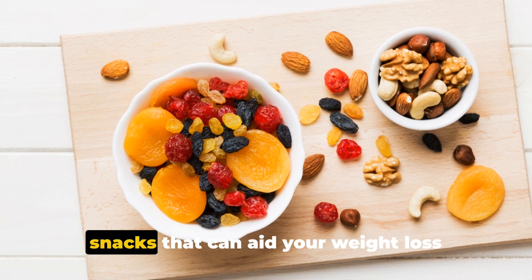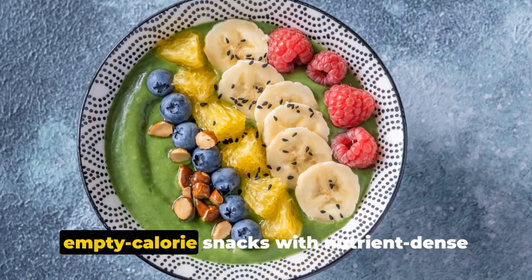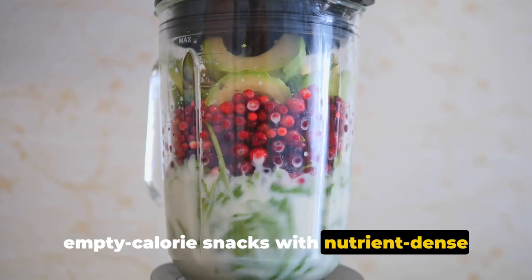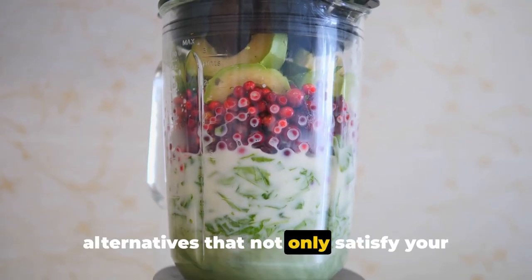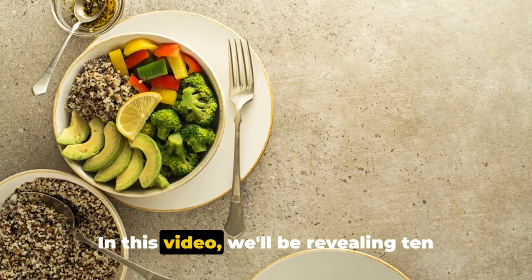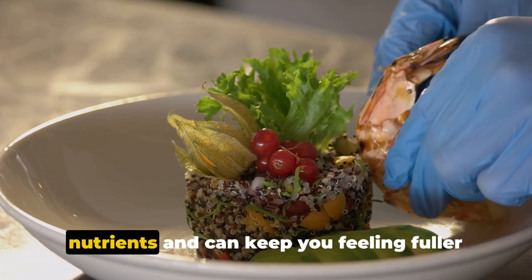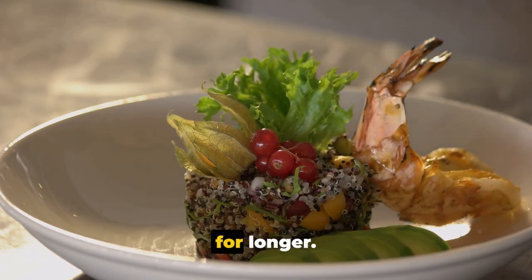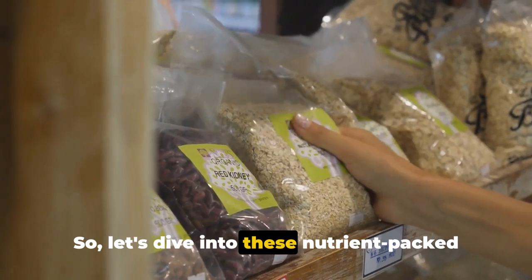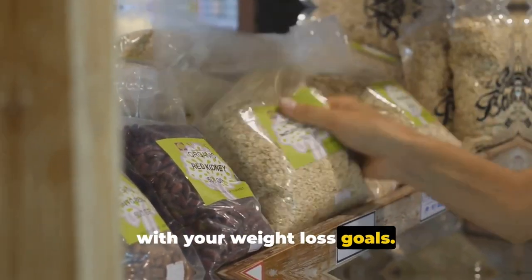Are you struggling to find healthy snacks that can aid your weight loss journey? It's time to replace those empty calorie snacks with nutrient-dense alternatives that not only satisfy your hunger but also support your weight loss goals. In this video, we'll be revealing 10 such foods that are loaded with essential nutrients and can keep you feeling fuller for longer. So let's dive into these nutrient-packed snacks that can help you stay on track with your weight loss goals.